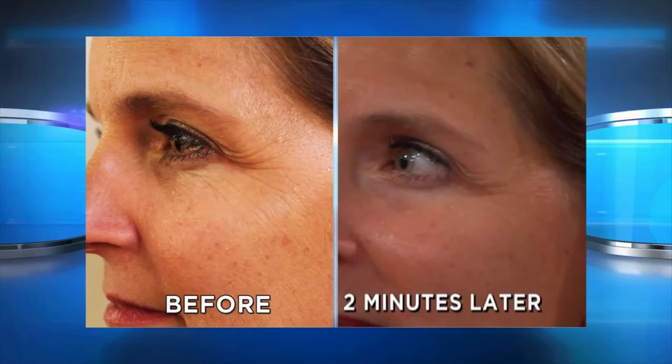We're going to take a look at the before and after for Kimberly. Looks pretty good. Does it feel tighter? It does feel tight. Looking at this now, the appearance of those crow's feet and fine lines around her eyes are less.